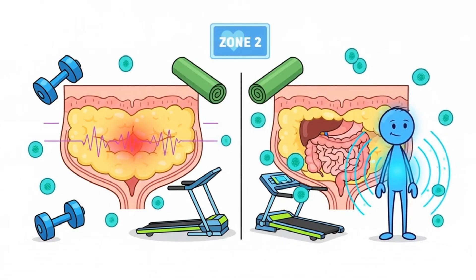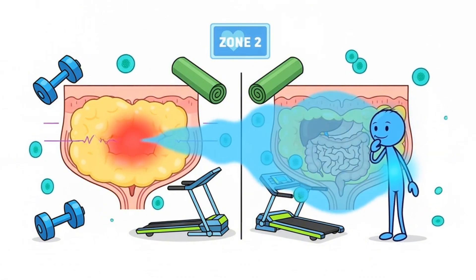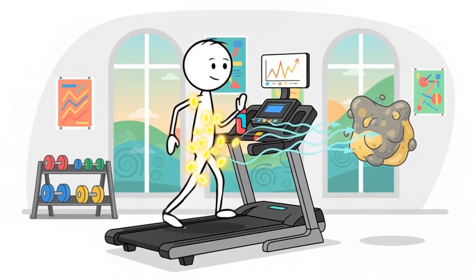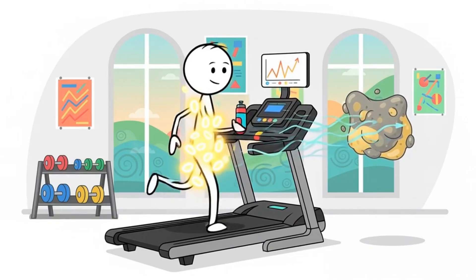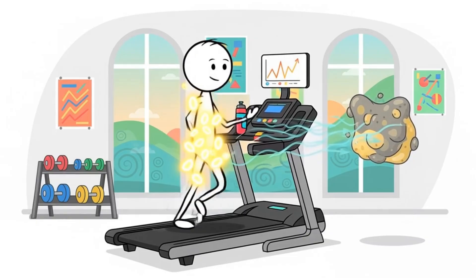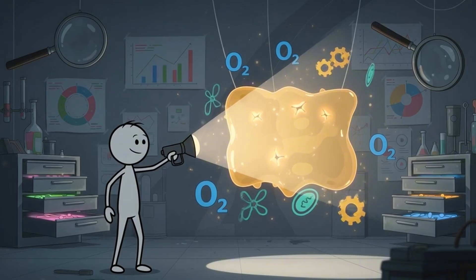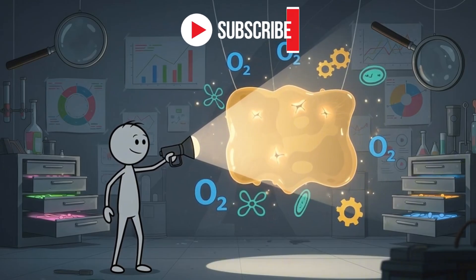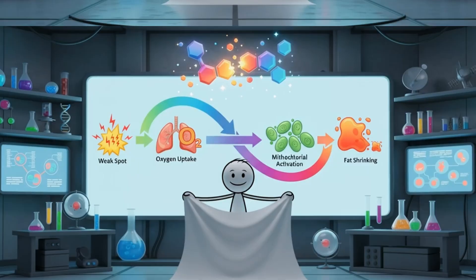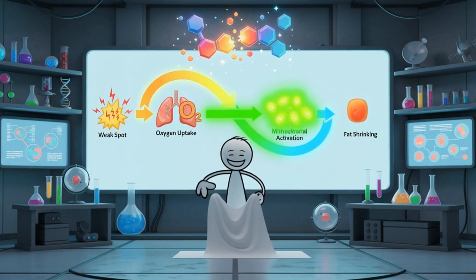Another detail that surprises people: visceral fat reacts faster to the right kind of training compared to subcutaneous fat. It's sensitive to mitochondrial efficiency, insulin improvements, and lower-intensity aerobic stimulation. That's why Zone 2 walking keeps popping up in research on deep belly fat loss. This hidden, stubborn fat is also the fat most willing to burn once you trigger its weak spots. You'll see exactly where those weak spots are as the video unfolds.